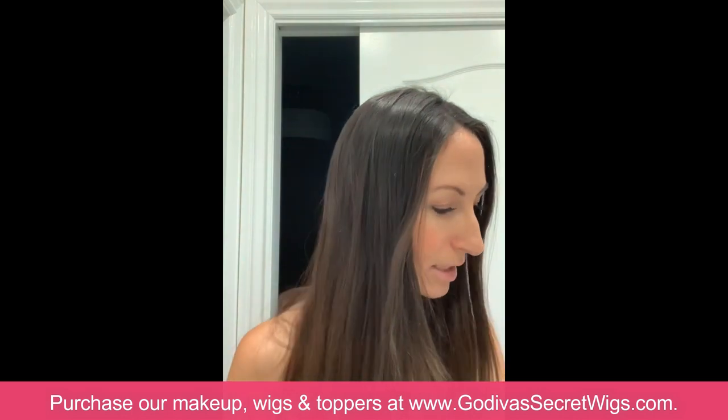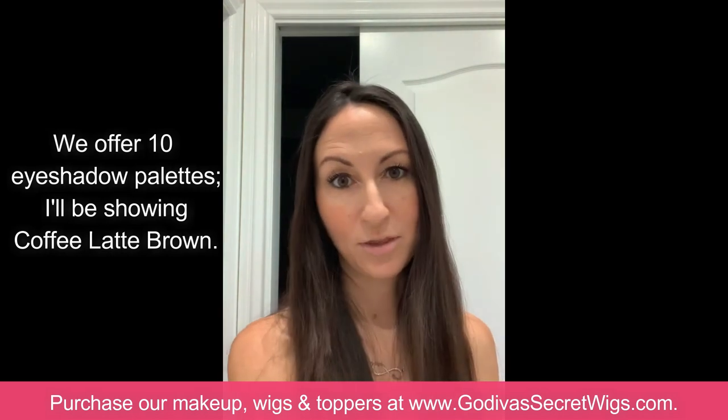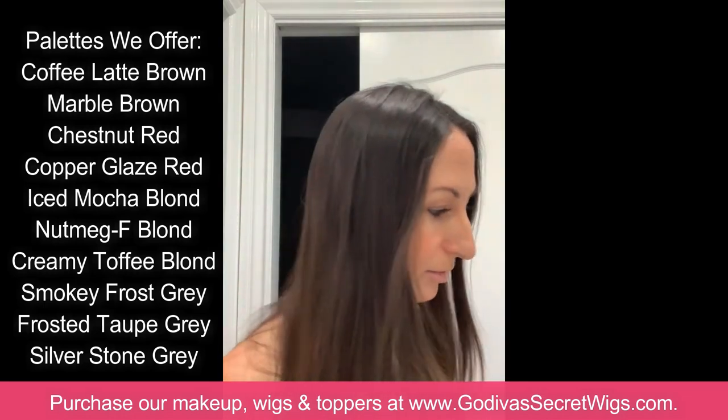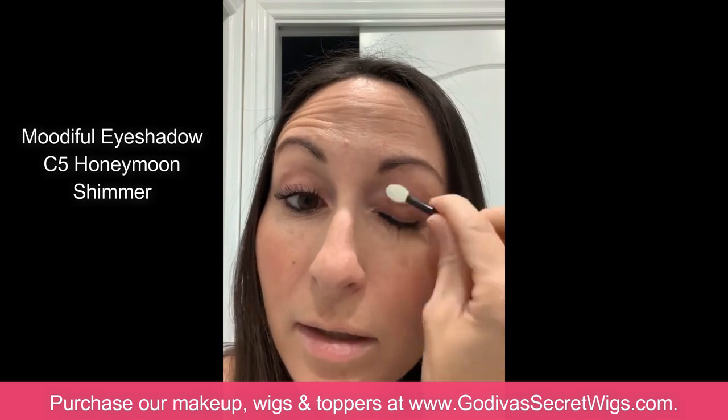The next thing I'm going to use is our eyeshadow. Each palette comes with three colors — there's always a lighter color, a darker color, and a middle color. You can experiment with different ways, but what I like to do is use the lighter color as the base color for my whole eyelid. I'm putting just a little on and going all over my eyelid.